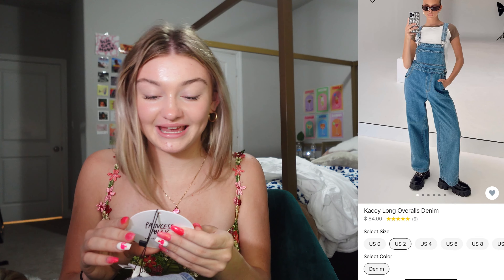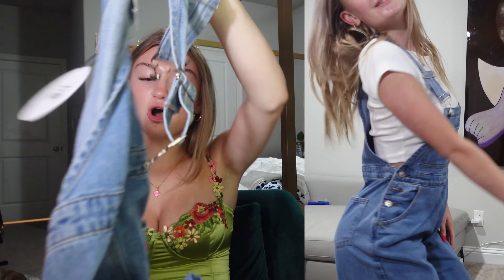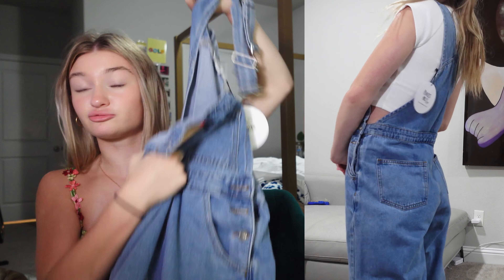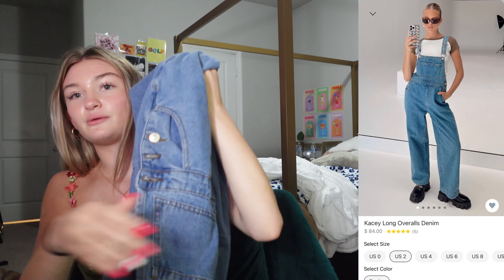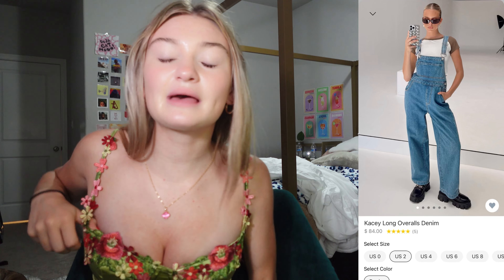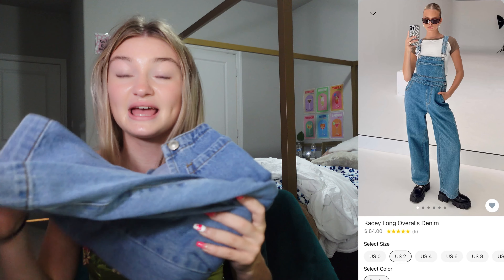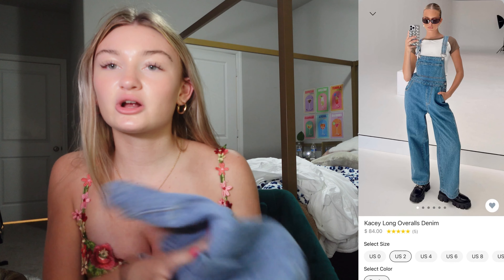I have never worn overalls ever before. I got the Casey Long overalls in denim and they are a size 2. I saw the model wearing these and she ate them up, so I decided to try some overalls. I think they actually look really cute. Everyone in my area dresses boring, so I'm gonna be a trendsetter and wear these — if you style them right they're just perfect.